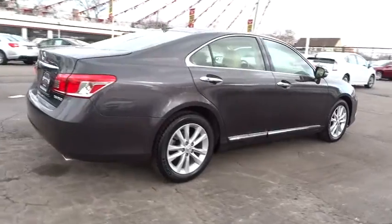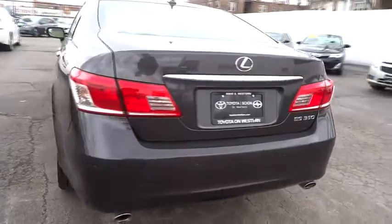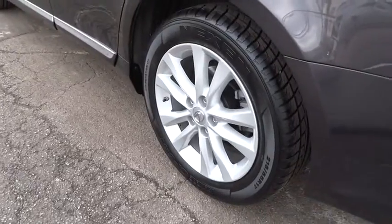A 3.5 liter V6 engine propels the ES from 0 to 60 miles per hour in 6.8 seconds. And the countless standard interior features transport you to a new level of luxury and convenience, and is priced below $25,000.